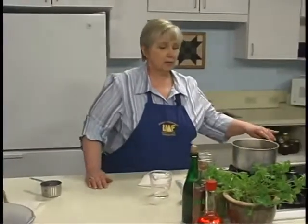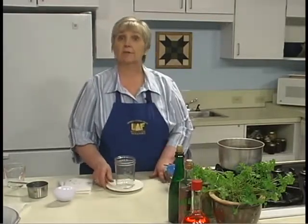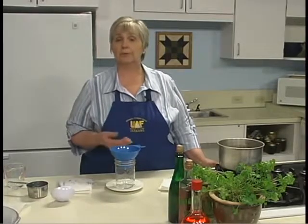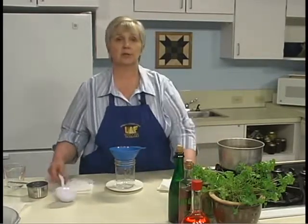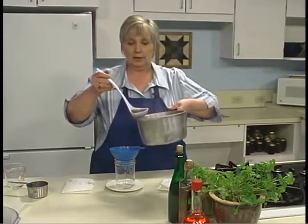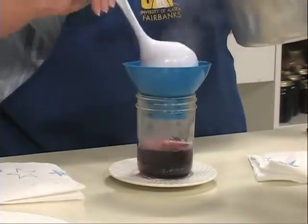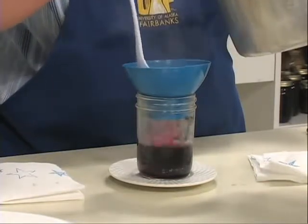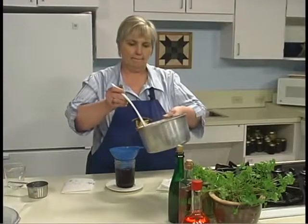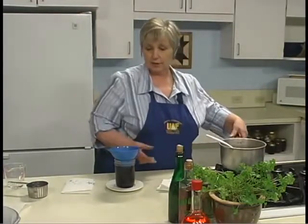I'm going to set that one aside and show you one I've already got finished — this is the same vinegar that has steeped for four weeks and is now ready to finish. I've strained it through cheesecloth to get rid of the old herbs and extra blueberries, then put it in a small pot and brought it to a simmer. I have my canning funnel in the jar and I'm going to fill up my jars to within a half inch of the top. This smells really good — I love the smell of blueberries in summertime.